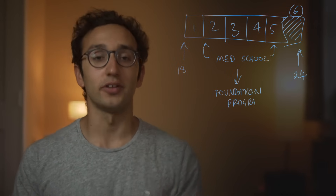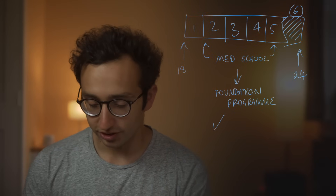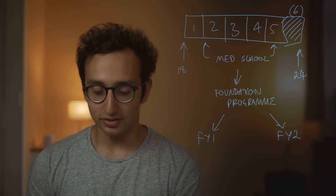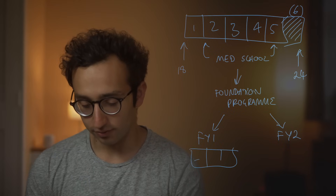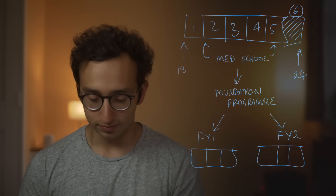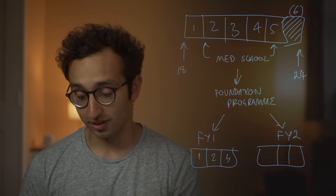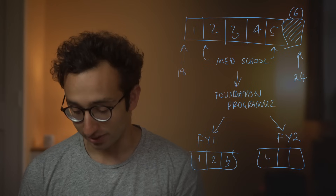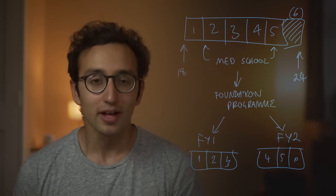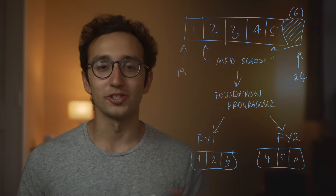Beyond medical school, you join the foundation program, and every single medical graduate does this. The foundation program lasts two years — FY1 and FY2 — and in each of those two years you usually have three different rotations of four months each. For example, in FY1 you might have general surgery, general medicine, and psychiatry, and then in FY2 something like obs and gynae, cardiology, and respiratory. There are loads of different combinations.